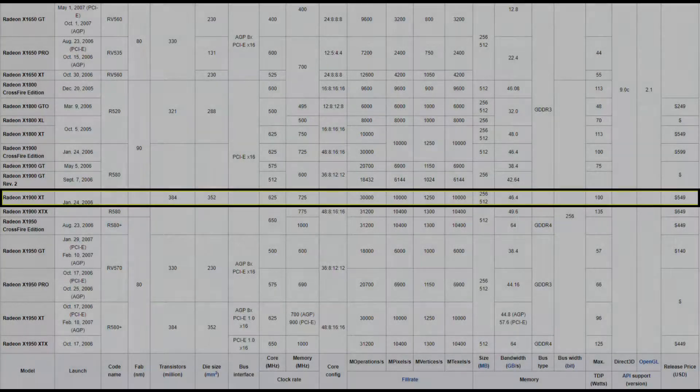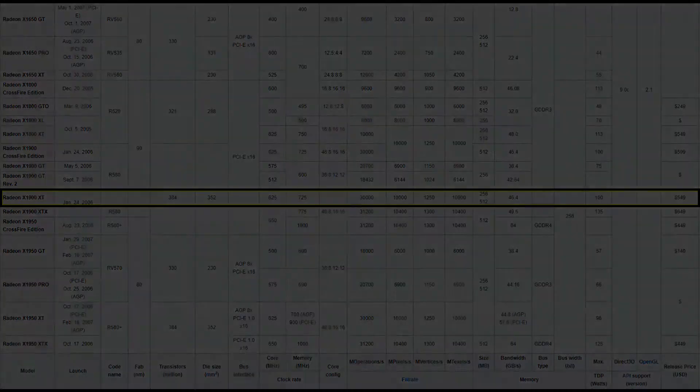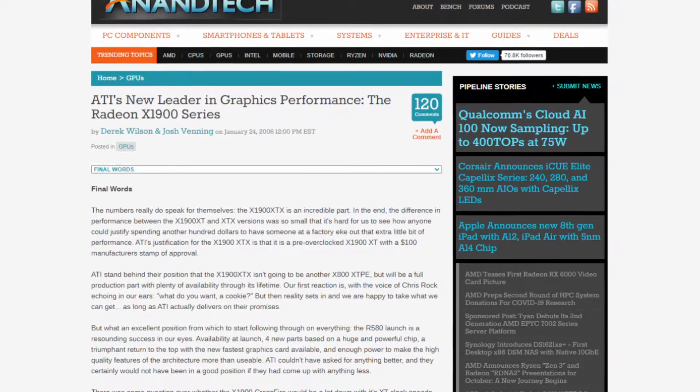The X1900 XT debuted on the market on January 24, 2006, offering a nice increase in performance compared to the X1800 XT that it replaced. It also launched alongside the X1900 XTX, but that card was essentially just a factory overclocked X1900 XT. The card was generally well received upon release, really showing it edging out NVIDIA's offering at the time, the 7800 GTX.